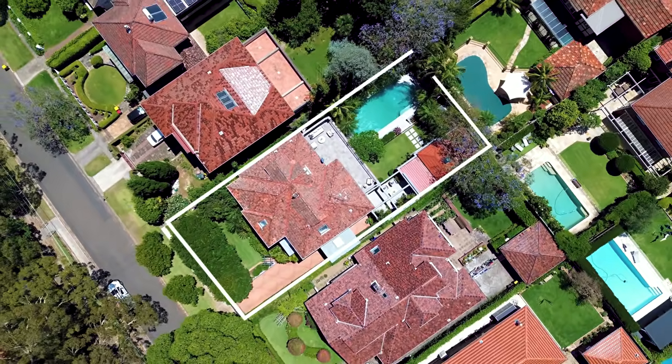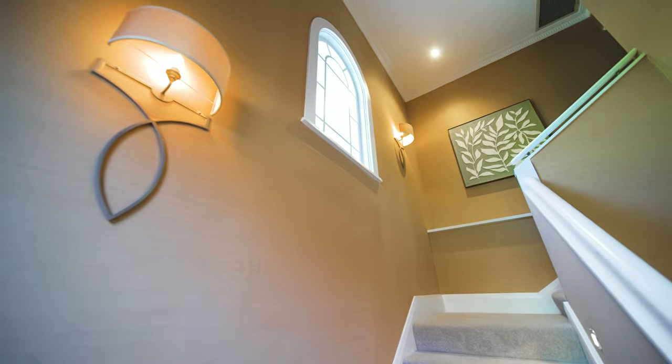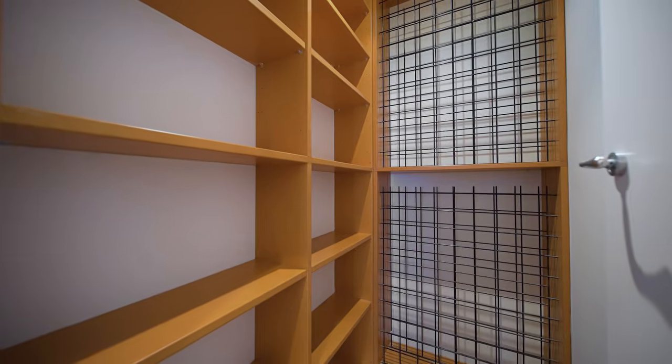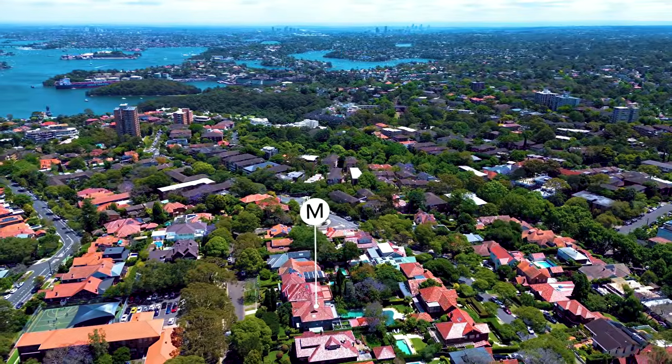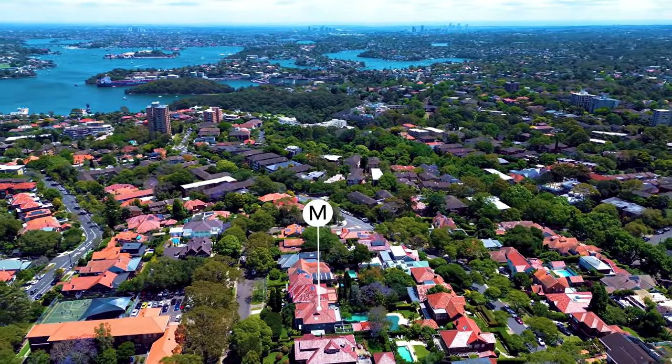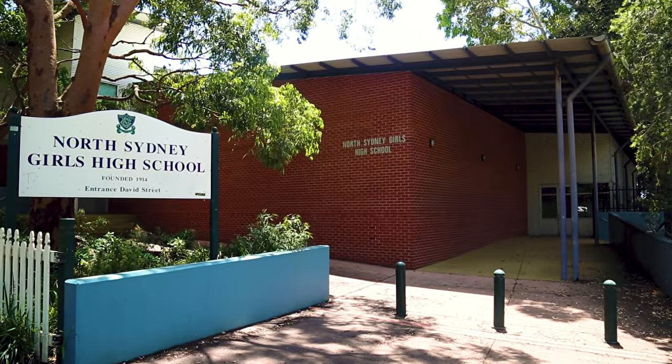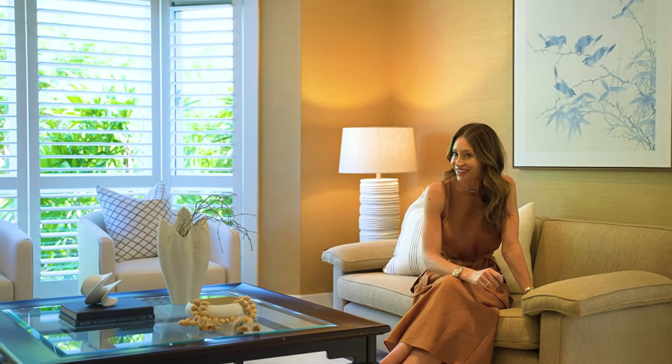Coveted features include ducted heating and extensive storage throughout, including vast wine storage. Location-wise, this peaceful position is moments to a selection of rapid public transport as well as quality schools.